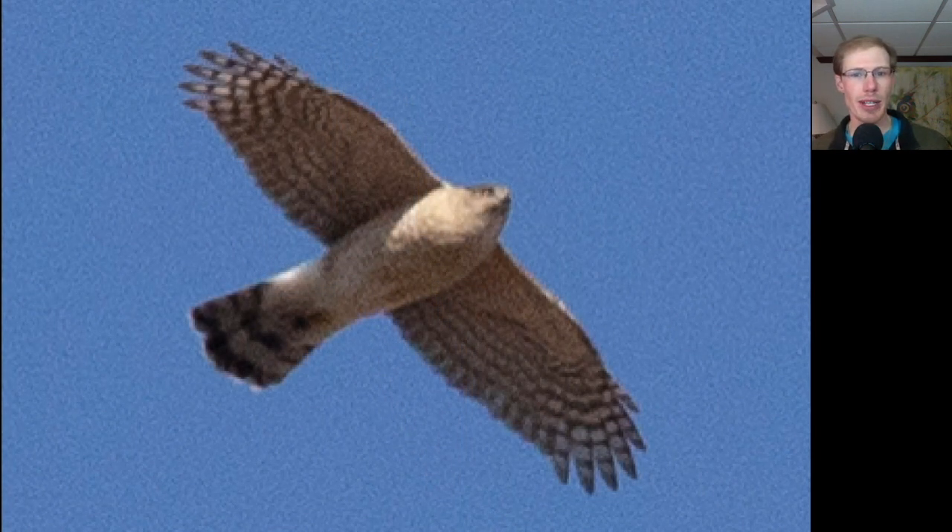Here we have an adult Cooper's Hawk — you can see the orange barring that indicates it's an adult. The tail shows the outer tail feathers are slightly shorter than the central ones, giving the tail a rounded tip. From this angle the head looks small, but that's just because the bird's coming at us a little bit. If we saw it more from a silhouette angle, you would see that the head was bigger than it appears here.